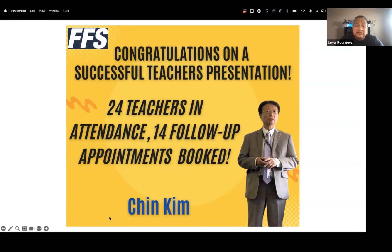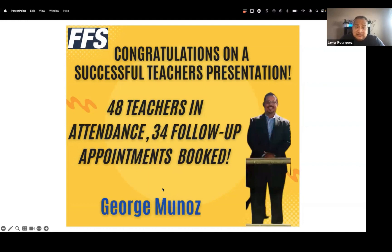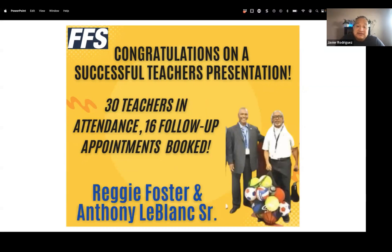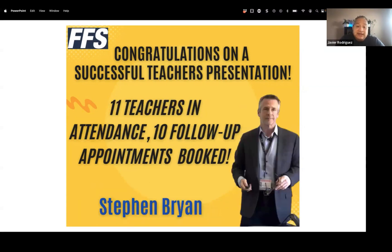Congratulations to George — 48 teachers were in attendance at a staff meeting, 34 appointments were booked. Same thing with Monica on her first formal presentation — 37 teachers in attendance, 25 appointments booked. Also Reggie and Anthony did great — 30 teachers in attendance, 16 booked appointments. Some of those teachers had spouses in the audience, so the numbers are hard to calculate exactly.